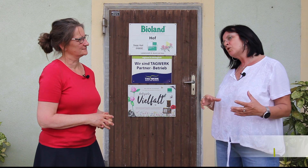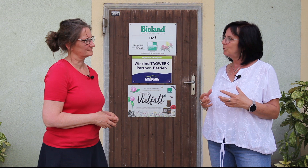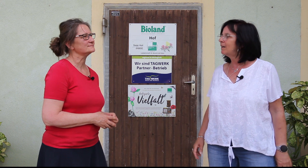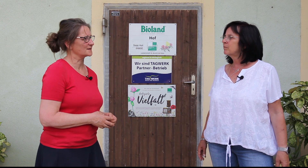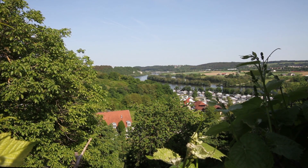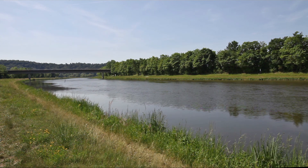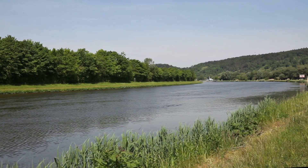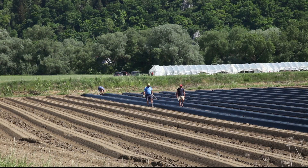Ihr macht Bio-Spargel. Es gibt sehr viel konventionellen Spargel – manchmal fangen die Leute im März schon an, Spargel aus Griechenland zu essen. Ihr müsst euch da behaupten. Was macht euren Spargel aus? Ich glaube, dass er vom Geschmack her jeden überzeugt hat, der ihn bisher probiert hat. Der Spargel wächst auf dem Schwemmland in der Donauebene. Die Felder sind sehr humusreich und mineralstoffreich, und das schmeckt man einfach am Spargel.